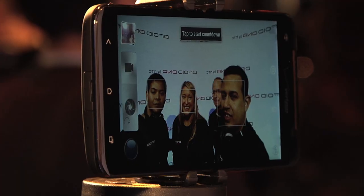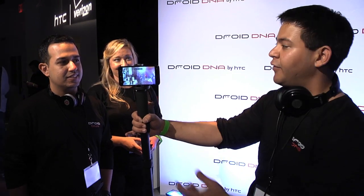We're showcasing the front-facing camera over here. One of the great things about our front-facing camera is that it is supported by our image chip, just like the rear camera. So you're going to get a super crisp image every time you take a shot.